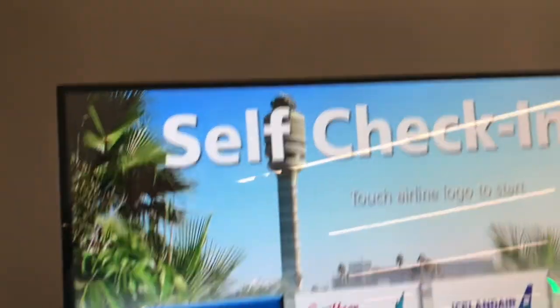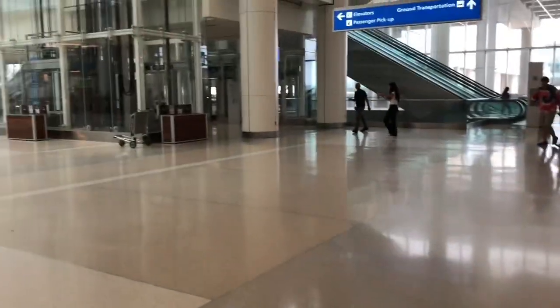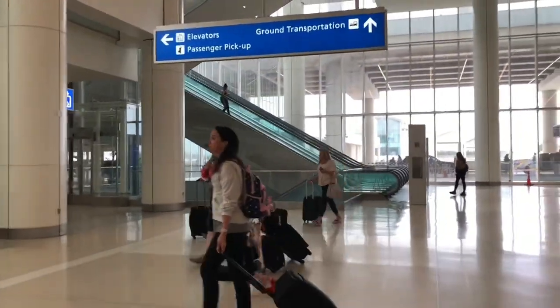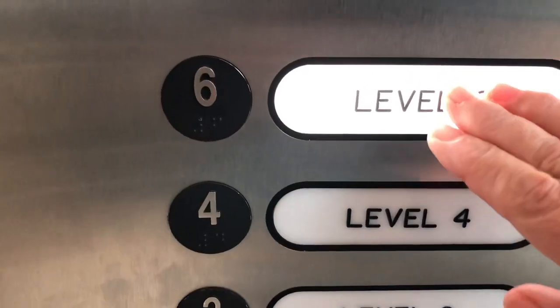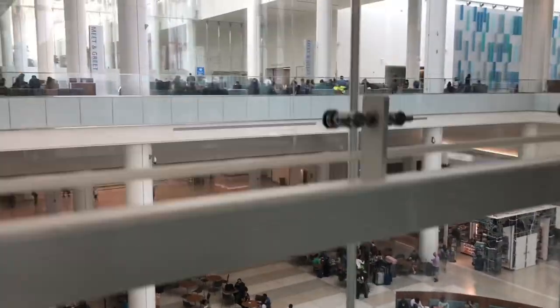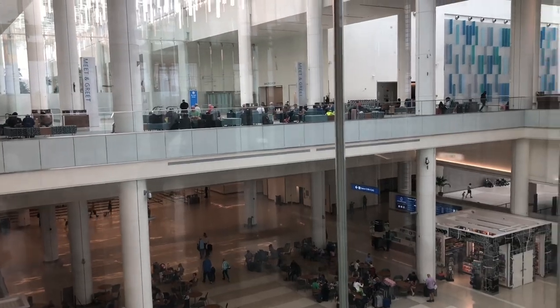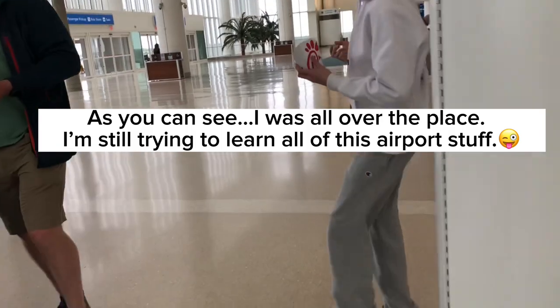This is one of the check-in kiosks where you do your thing. Passenger pickups — it says elevators for passenger pickups. I'm going up. Passenger pickups is on Level 6. I kind of came from here. Here we go — passenger pickups.